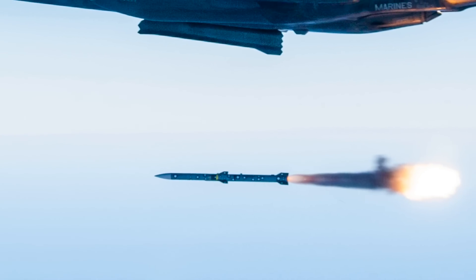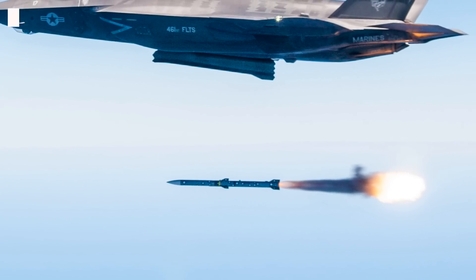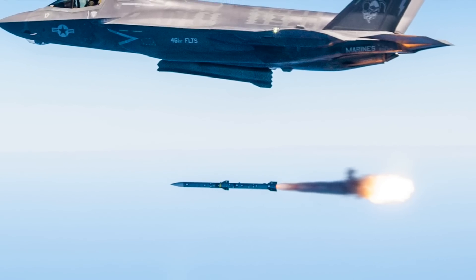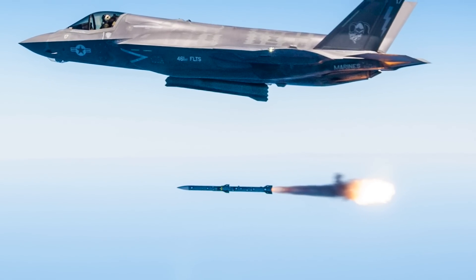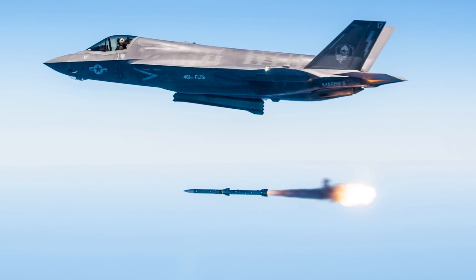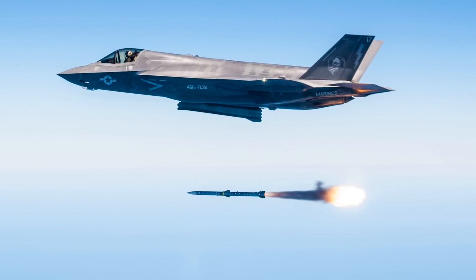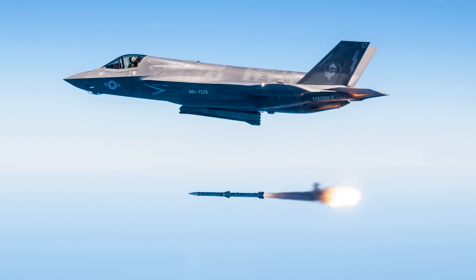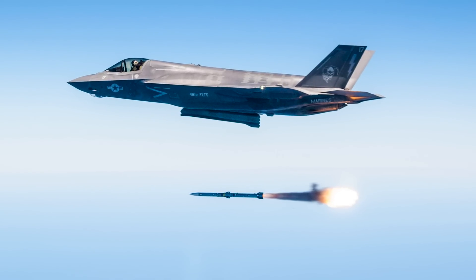It is to be noted that AIM-120 AMRAAM variants like the AIM-120D are at the forefront of American BVR, or Beyond Visual Range, offensive calculus. But this is about to change with the Sidekick Adapter. Defense Updates analyzes how the F-35 Joint Strike Fighter would be more lethal in air-to-air combat.